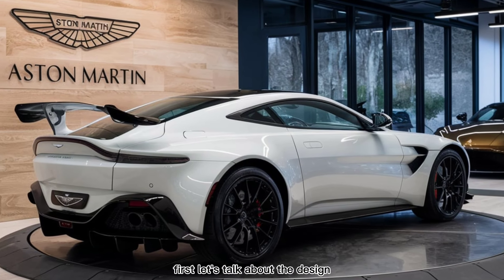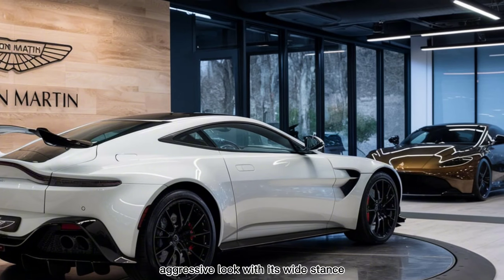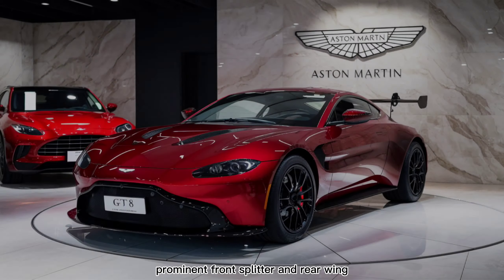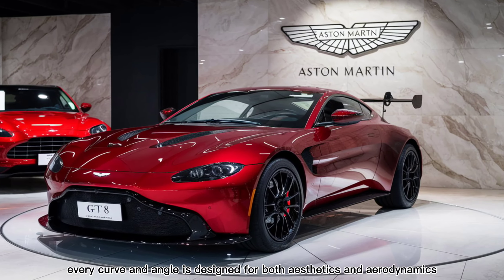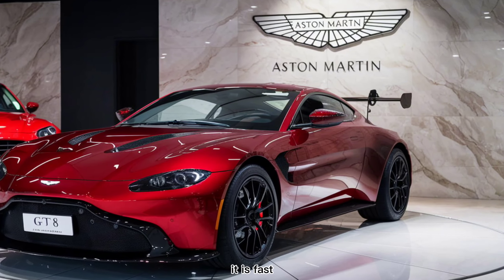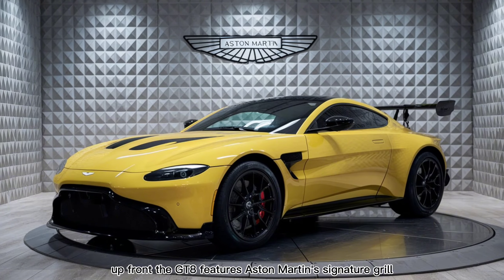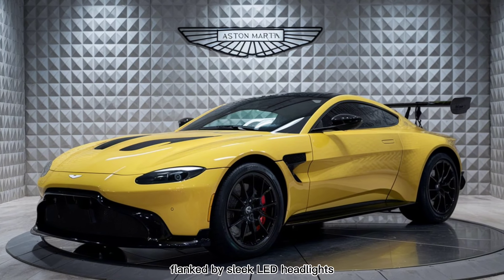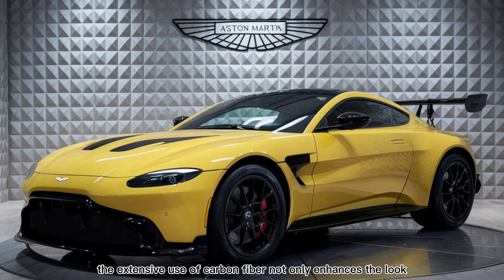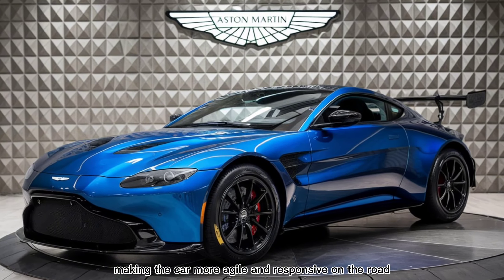First, let's talk about the design. The Vantage GT8 boasts a bold, aggressive look with its wide stance, prominent front splitter, and rear wing. Every curve and angle is designed for both aesthetics and aerodynamics — this car doesn't just look fast, it is fast. Up front, the GT8 features Aston Martin's signature grille flanked by sleek LED headlights. The extensive use of carbon fiber not only enhances the look but also reduces weight, making the car more agile and responsive on the road.